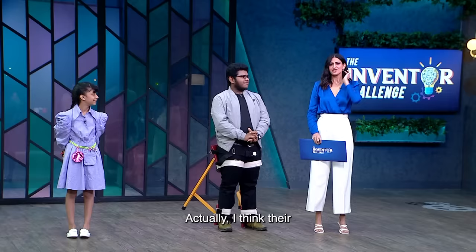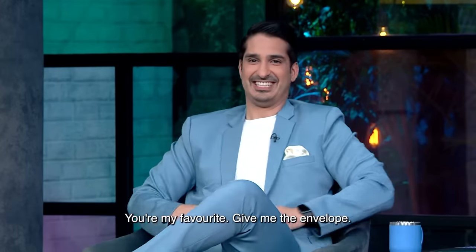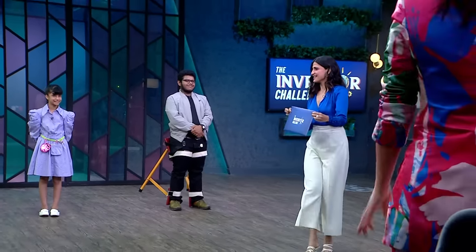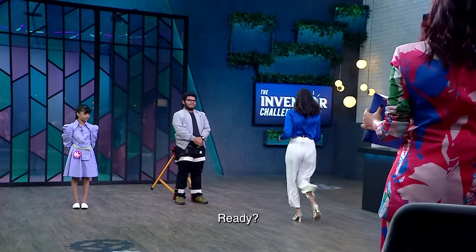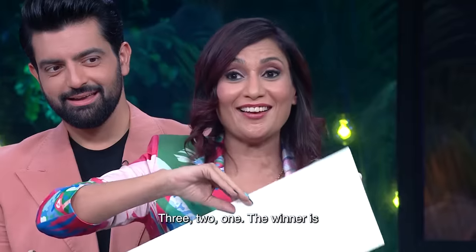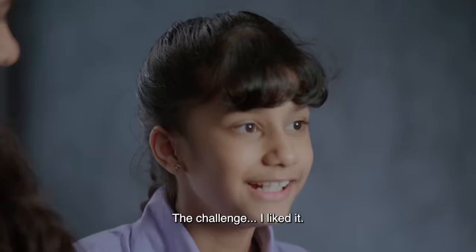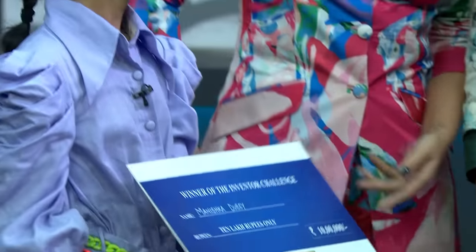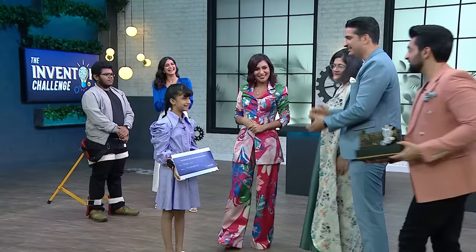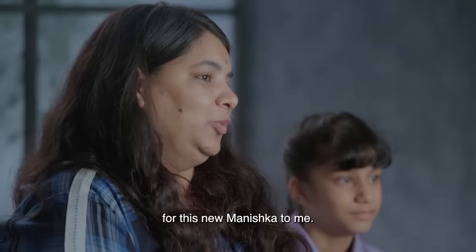The panel asks Manishka who her favourite panelist is, with some playful banter. Then, in a tense countdown, the winner is announced: Manishka! She says she was scared but confident, and found the challenge rewarding. A judge says they are very happy to see this new, more expressive Manishka, and congratulates her warmly.